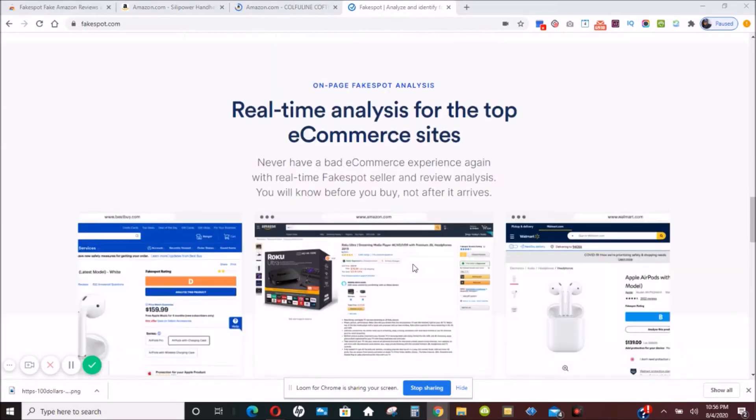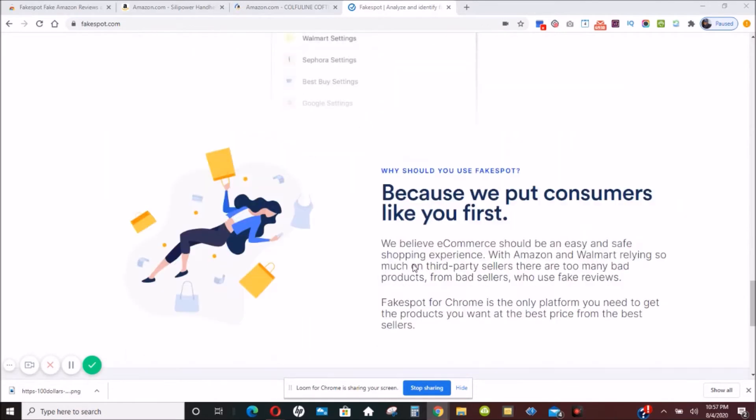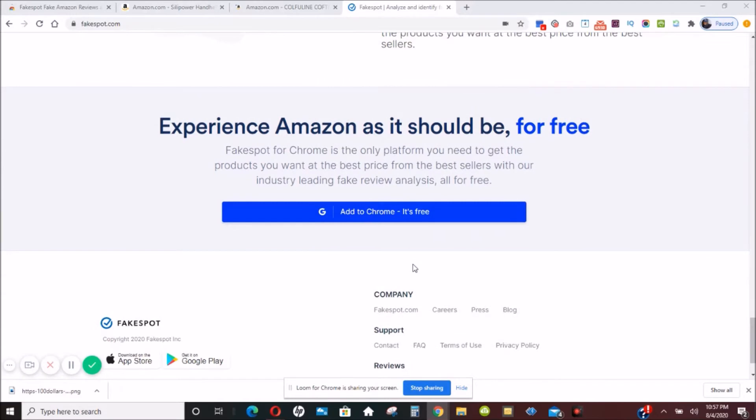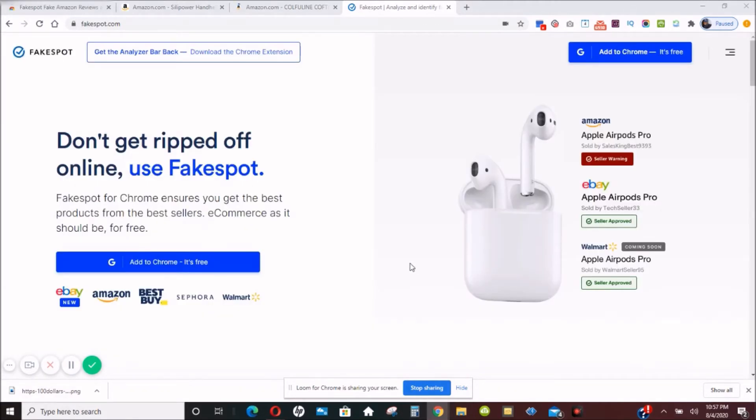What Fakespot does is it goes in and finds shady sellers, and it also finds good sellers, so that you can analyze and make better purchasing decisions.